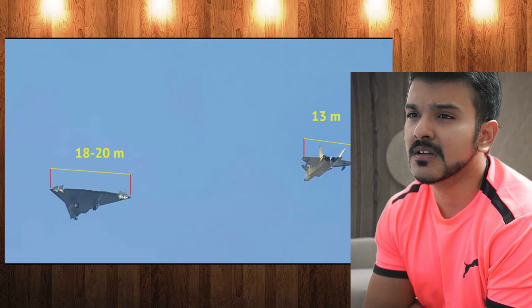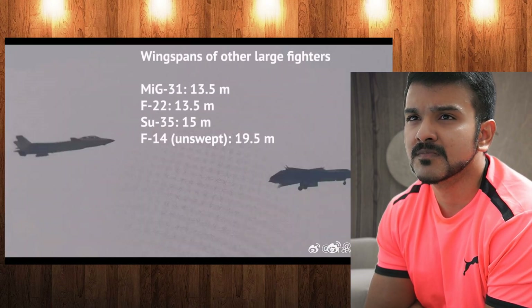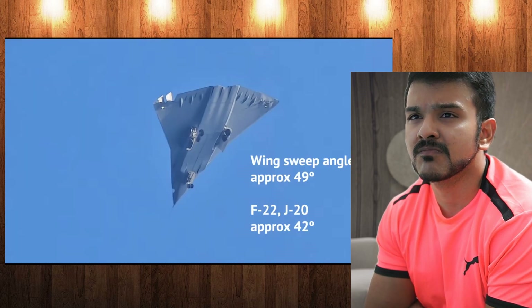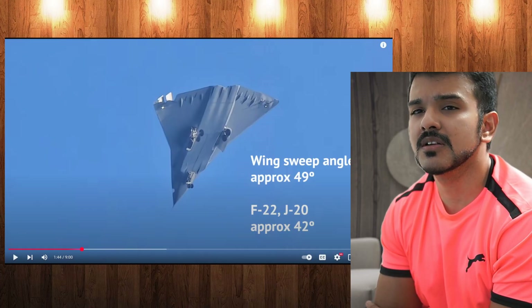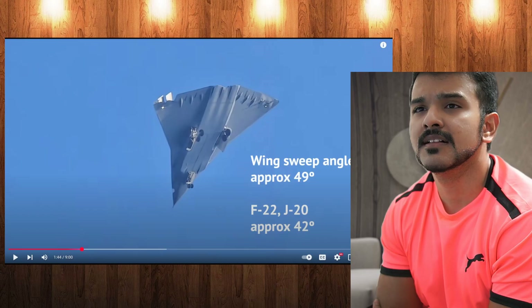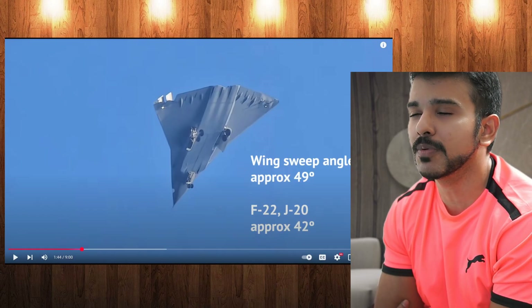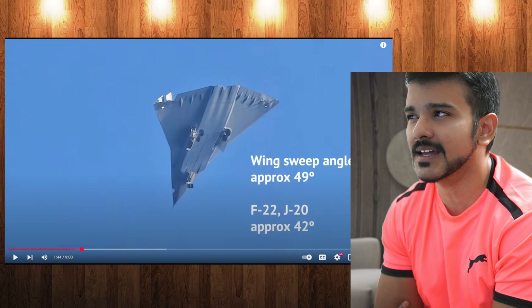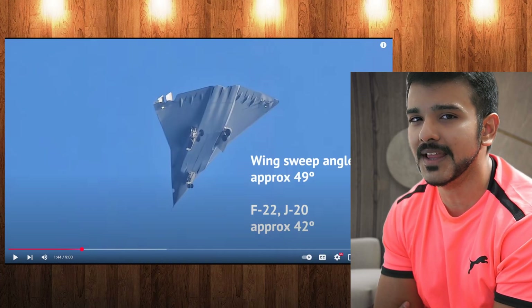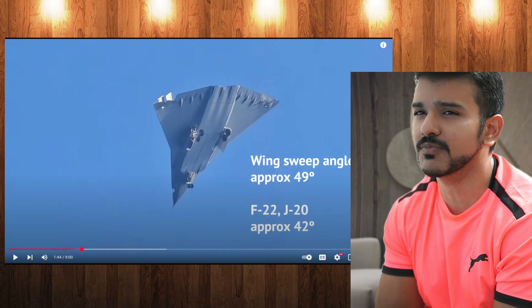While the J-20 has a wingspan of around 13 meters, this new plane is visibly bigger — its wingspan might reach 20 meters, which would be unheard of for a jet fighter. Holy shit, look at that! Now some people would say this is just a stunt, but China is big enough now that they don't have to flex. They are powerful enough. So unless they actually have something in the works, why would they do that? They are actually working on 6th gen.